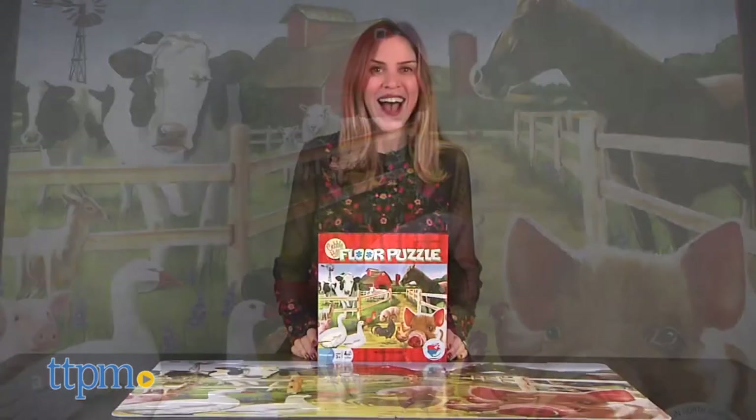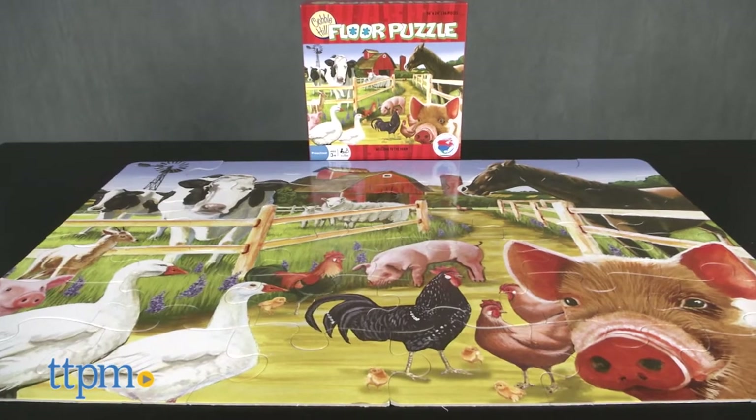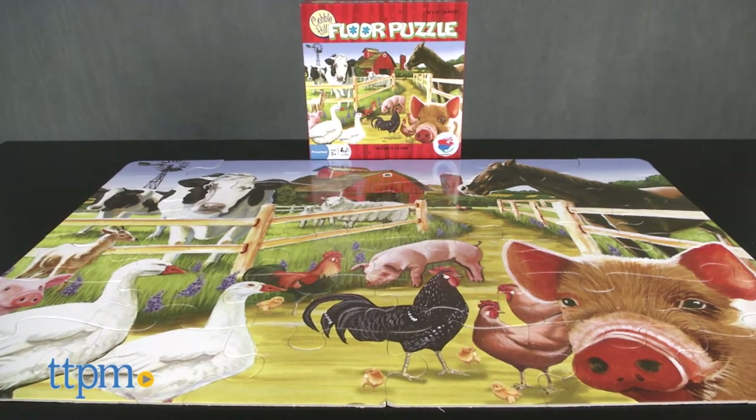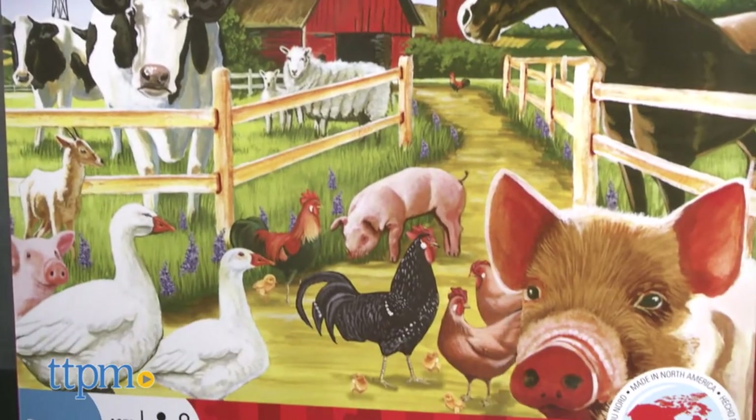Welcome to the farm. Hi, I'm Tammy with TTPM, and this is the Welcome to the Farm floor puzzle from Cobble Hill. It's a farm-themed puzzle with 36 oversized pieces for preschoolers to put together.